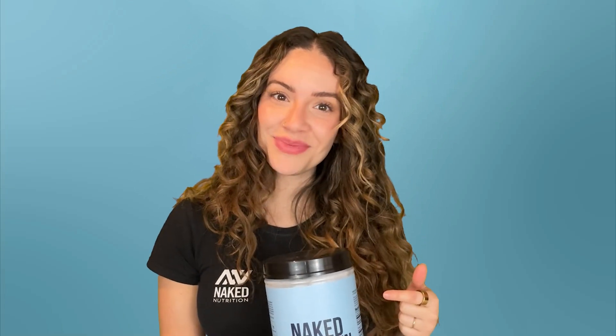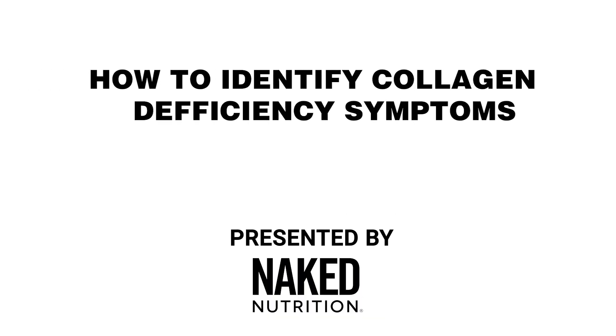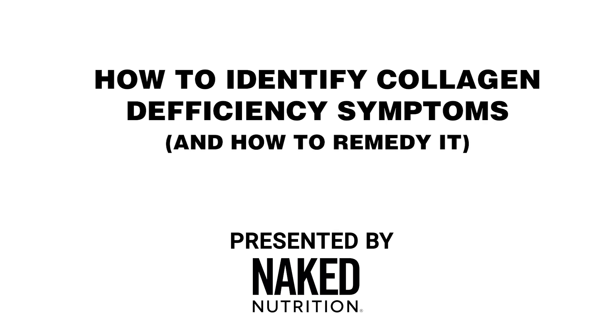Did you know that there's such thing as a collagen deficiency? Here are the key signs and symptoms to look out for so you know if it's time to start supplementing. Hi, I'm Maya Valenti with Naked Nutrition, a private chef and nutrition coach here to discuss all things health and wellness.